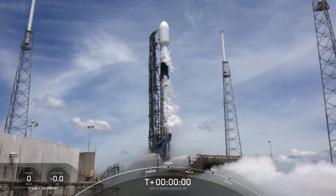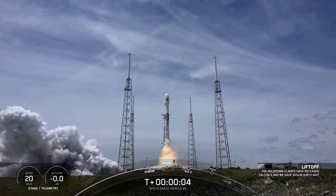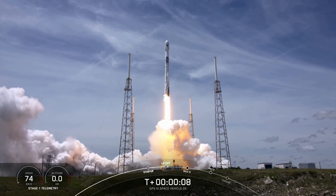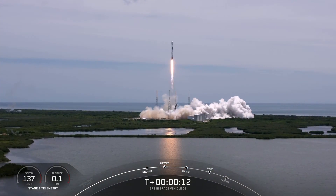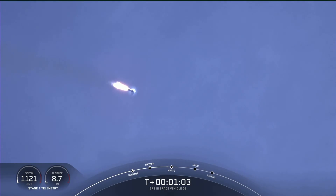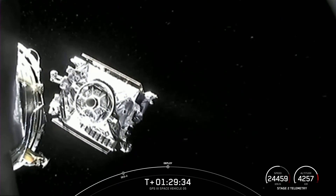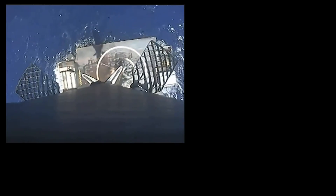We did have the launch of Space Force's fifth GPS-3 mission, and it was the first time the military ever used a recycled rocket to deliver their cargo — score one for the American taxpayer. This booster was previously used on the fourth GPS-3 mission, and the military's faith in the rocket paid off, delivering their payload to orbit without incident. The booster made a slightly off-center but still thrilling landing on the drone ship.